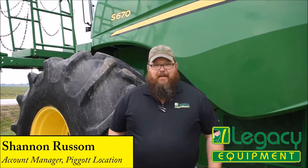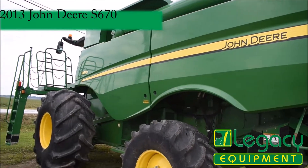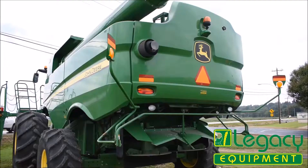Good afternoon, I'm Shannon Russell with Legacy Equipment in Piggott, Arkansas. This week's used equipment features a 2013 S670 combine with 357 engine hours and 286 separator hours.